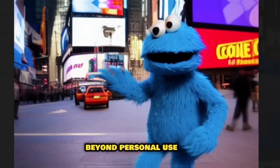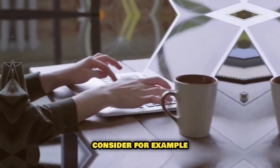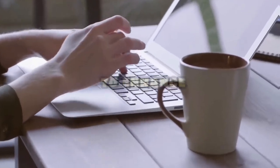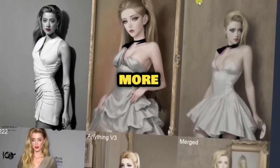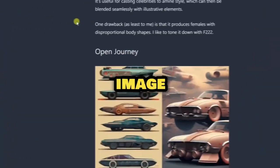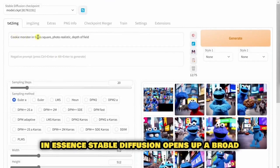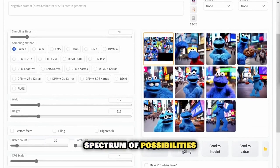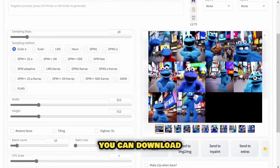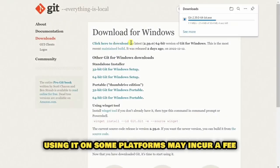Beyond personal use, Stable Diffusion can be an instrumental aid for your business growth. Consider employing this AI tool to enhance your website's design or to create more attractive product packaging. Such improvements could bolster your brand image and draw in more customers. In essence, Stable Diffusion opens up a broad spectrum of possibilities. You can download it for free on your computer, though using it on some platforms may incur a fee.